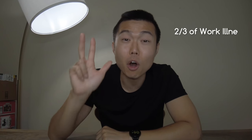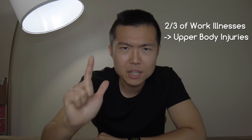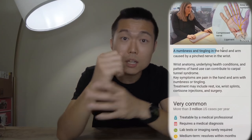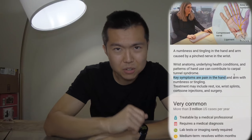According to the US Bureau of Labor Statistics, almost two-thirds of all occupational illnesses reported were upper body injuries. One example of such an injury is carpal tunnel syndrome. It is a condition where there's excessive pressure on the median nerve — the nerve in the wrist that allows feeling and movement to parts of the hand. It can lead to numbness, tingling, weakness, or even muscle damage in the hands and fingers.